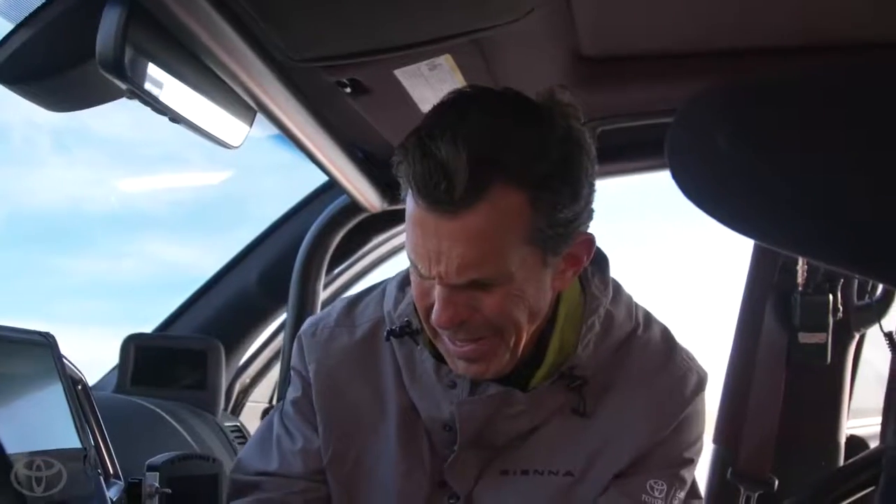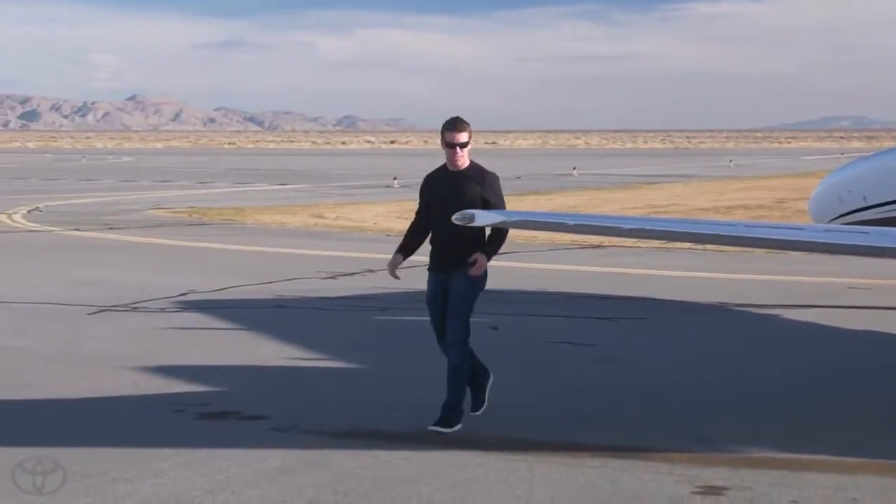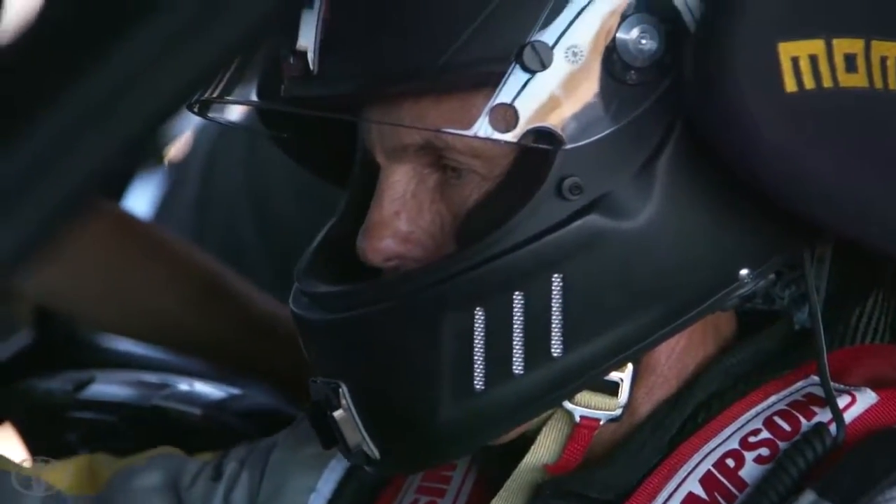We've got two drivers: Craig Stanton, our normal test driver, and we're expecting Carl Edwards to show up here just momentarily. As of right now, we're pretty confident we'll get up to some decent speed today.